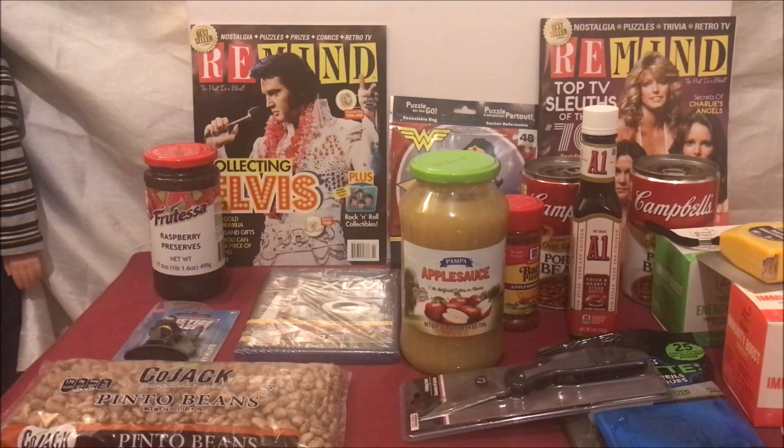Hello YouTube people. I got a quick video for you today. I want to show you how I get free food prepping items from the Dollar Tree. If you got a couple of minutes, stick around — you may like this. So let's get started.